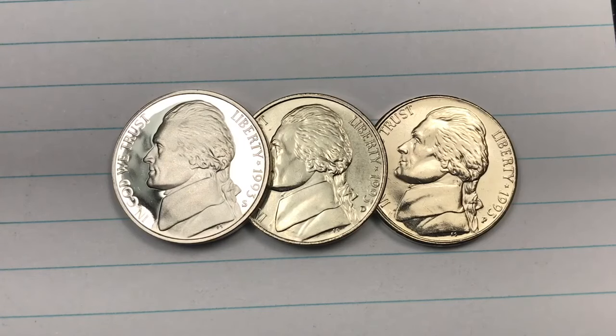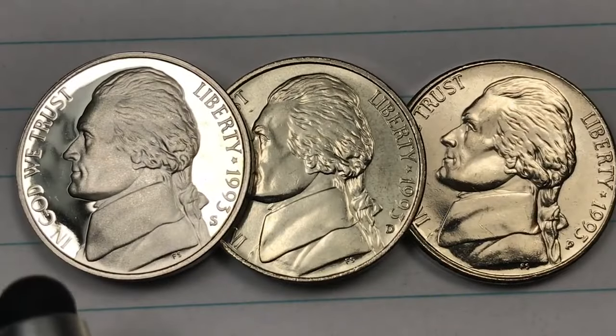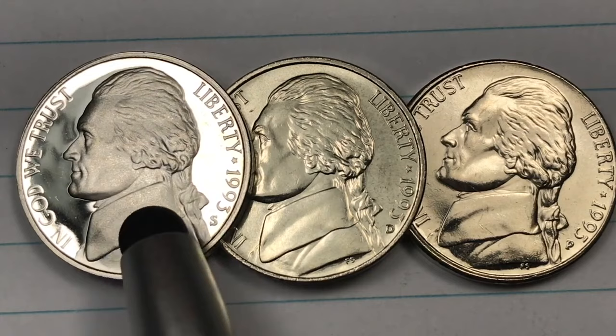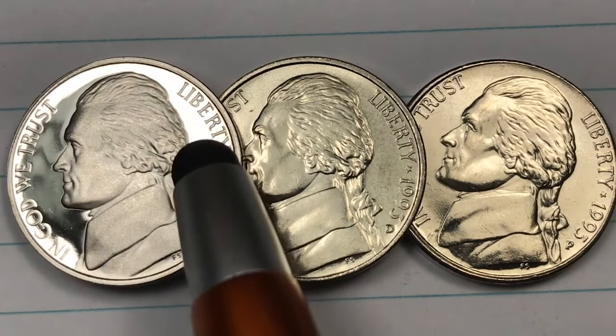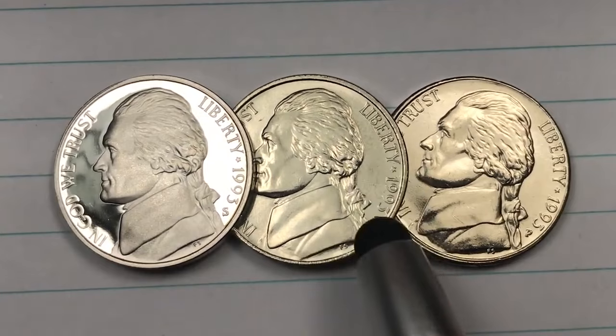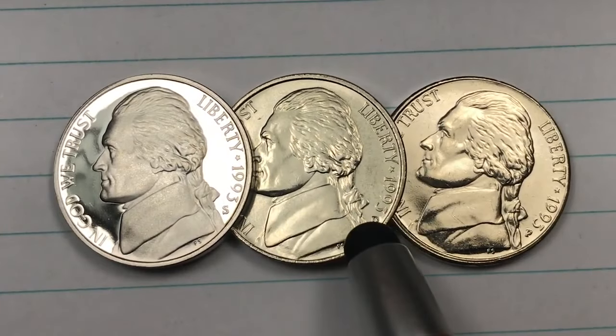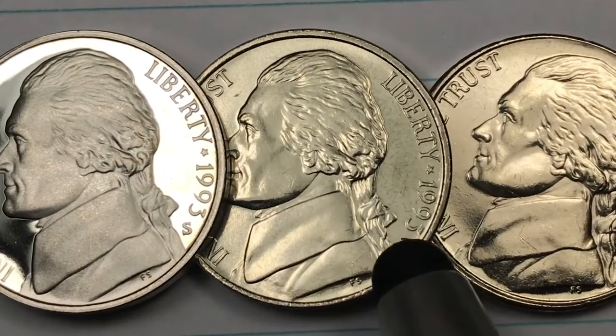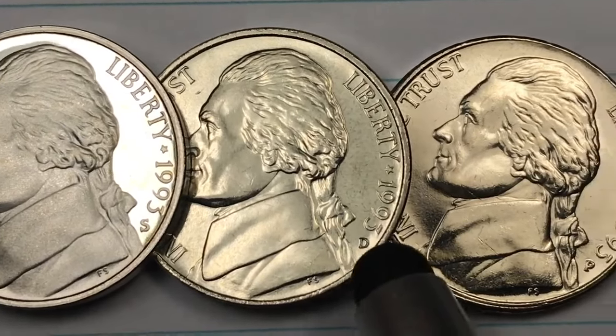Hey coin collectors, welcome to DC Coin World International Coin Channel. Today it's the 1993 five cent coin from the United States. We have the proof Jefferson nickel right here, and you can tell by the deep cameo — down here is the S for the San Francisco Mint. Over here we have the Denver Mint coin, and you can see that D there. This is from an uncirculated mint set and it's in very good condition.